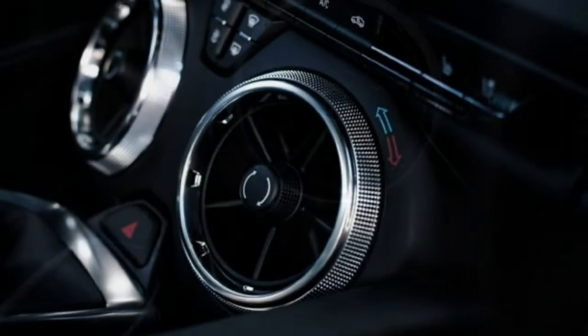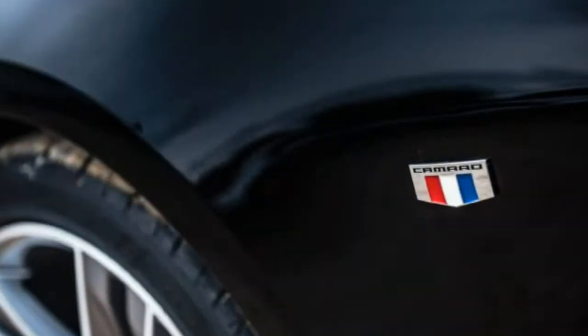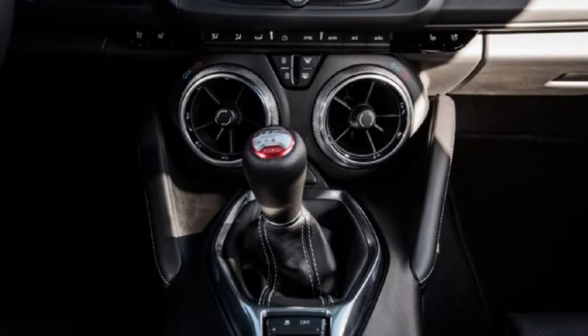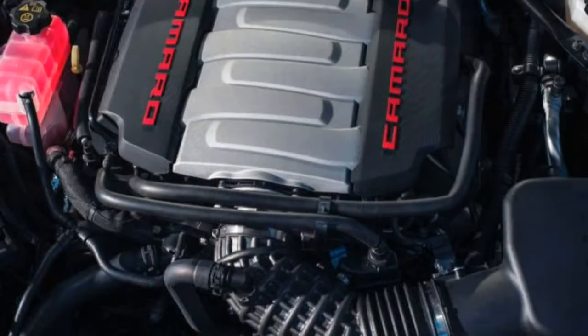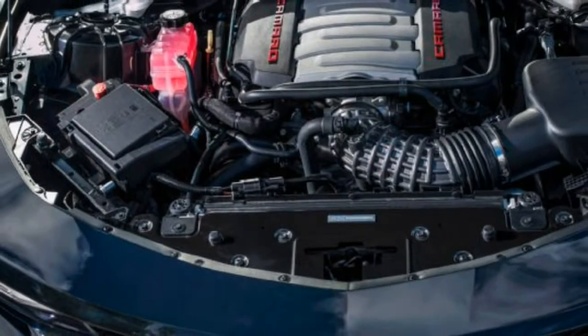The engine makes a nice yowl on its climb to the redline, aided by resonators that pipe induction sounds into the cockpit. Both the V6 and the SS feature an available dual-mode exhaust that allows drivers to choose a relatively quiet stealth sound, a much more aggressive track note, or a setting that varies between the two depending on throttle input.